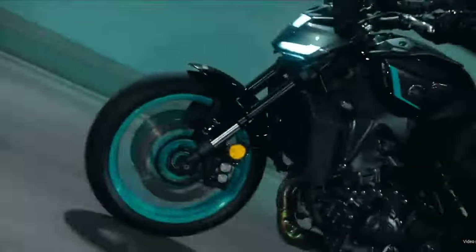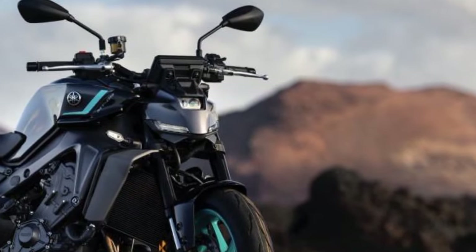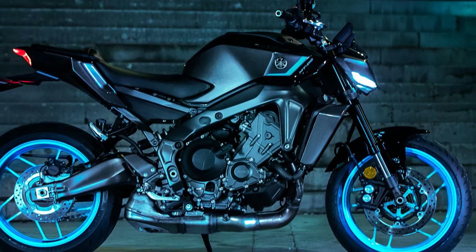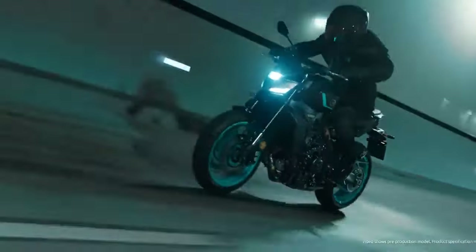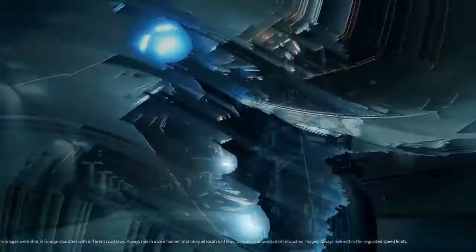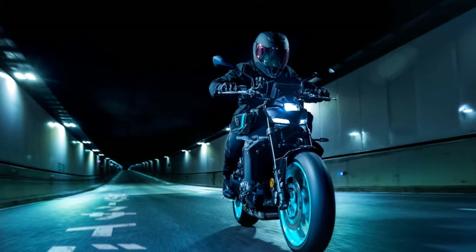The 2024 Yamaha MT-09 not only impresses with its performance, but also its aesthetics and ergonomics. Yamaha continues its tradition of bold and captivating headlight designs, with the latest MT-09 drawing comparisons to iconic figures from the Marvel Cinematic Universe, notably Iron Man's mask. Beyond cosmetic enhancements, practical improvements abound. The redesigned fuel tank not only adds a sharper visual edge, but also lowers the bike's center of gravity by 30mm and widens it by 60mm compared to its predecessor.